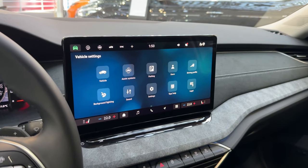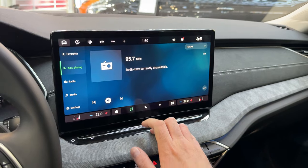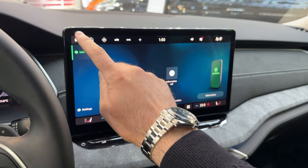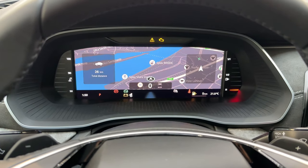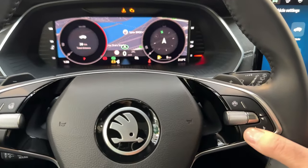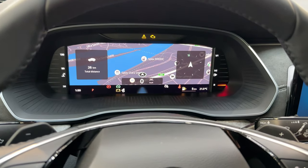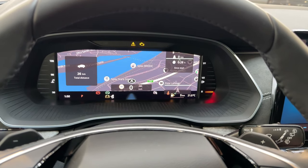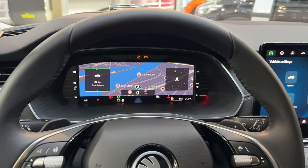That covers most of the details of the new infotainment system. There's also the radio with station lists and phone connection. Moving on to the digital cockpit — in front of us you can see different available views and configure it yourself, including a navigation map view. You can change what's displayed in the middle and on both the left and right sides. Overall a very good infotainment system and digital cockpit.